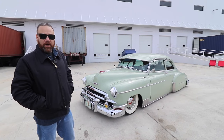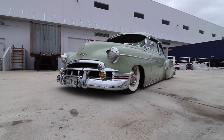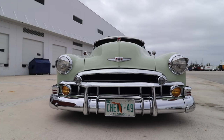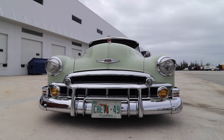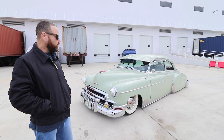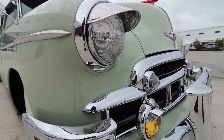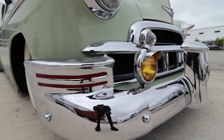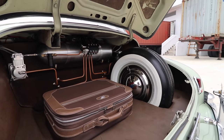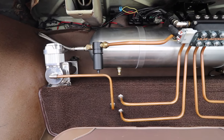This is a 1949 Styline Deluxe with 52,000 original miles. The car was originally restored 25 years ago in Chicago — a light restoration, nothing crazy, just a single spray. Everything else on the car was done here locally in Miami. All the chrome was re-chromed at Hialeah Plating, and most of the fabrication on the air ride was done by Florida Hot Rods — Mario did most of that. The rest of the work was done by me here in-house.